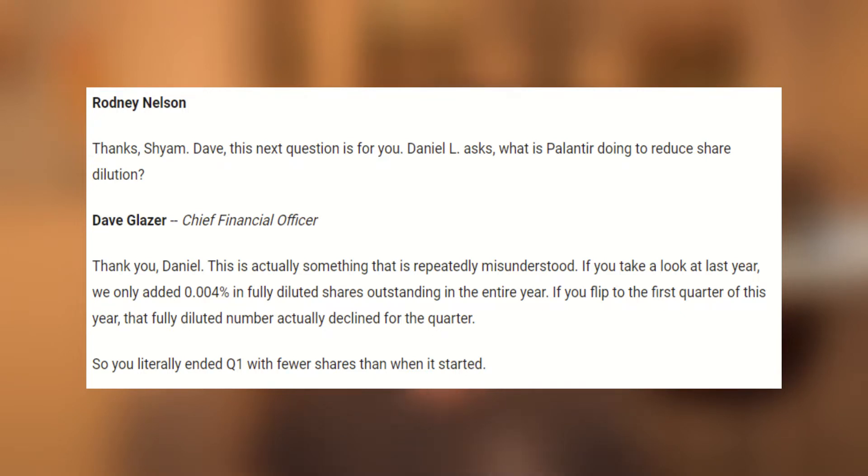Thank you, Daniel. This is actually something that is repeatedly misunderstood. If you take a look at last year, we only added 0.004% in fully diluted shares outstanding in the entire year. If you flip to the first quarter of this year, that fully diluted number actually declined for the quarter.